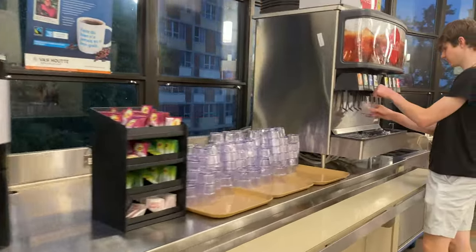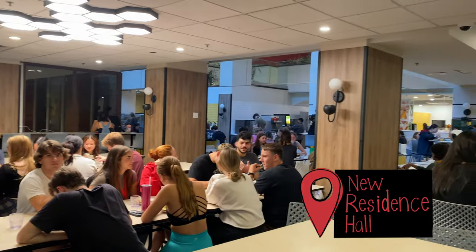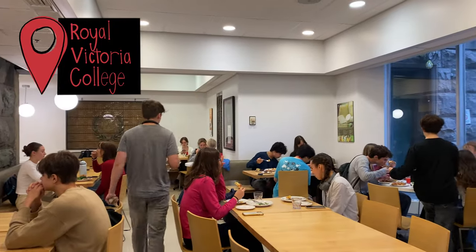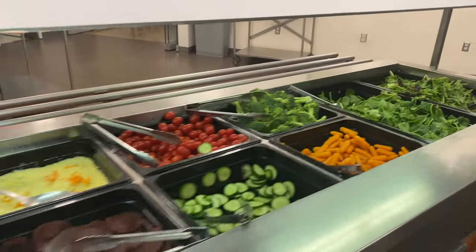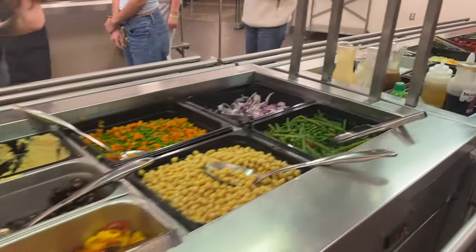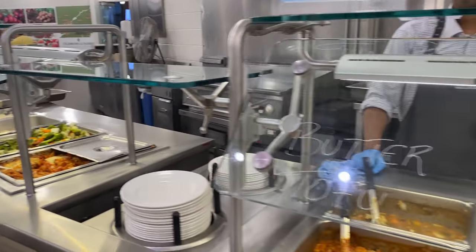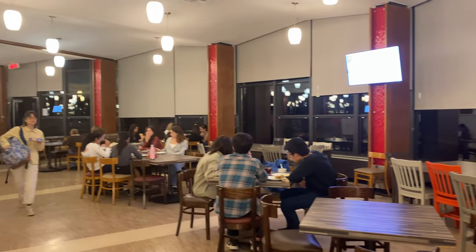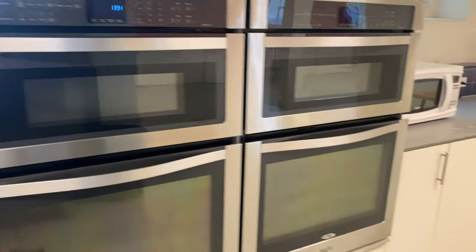As a Doug student, you can go to any of the four main McGill CAFs to eat on your all-you-care-to-eat meal plan, including the Bishop Mountain Dining Hall, which is right next door. In case you feel more like cooking for yourself, you're welcome to use Doug's large communal kitchen at any time.